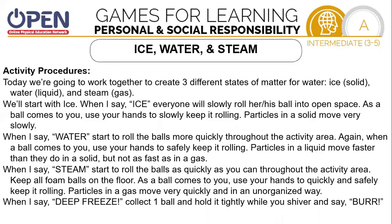Our next game is called Ice, Water, and Steam. In today's activity, we're going to work together to create three different states of matter for water: ice, which is a solid; water, which is a liquid; and steam, which is a gas. We'll start with ice — when I say ice, everyone will slowly roll his or her ball to an open space. If you're in a group of three, I suggest being in some type of a triangle or a small enclosed area. As the ball comes to you, use your hands to slowly keep it rolling. Particles move slowly in ice. When I say water, start to roll the ball more quickly. Particles in a liquid move faster than they do in a solid, but not as fast as they do in a gas. When I say steam, the ball needs to roll as quickly as you can throughout the activity area, keeping the ball on the floor. Use your hands to quickly and safely keep it rolling. Particles in gas move very quickly and in an unorganized way.